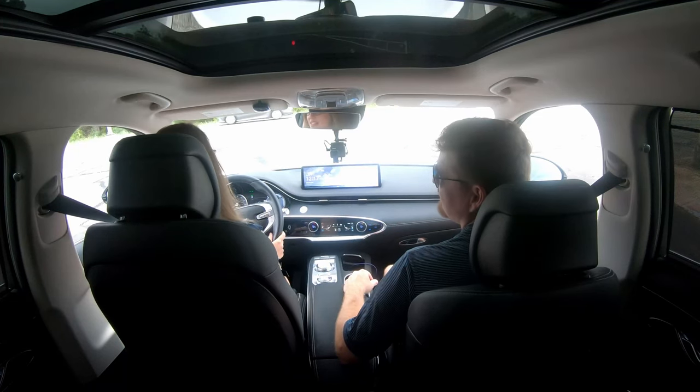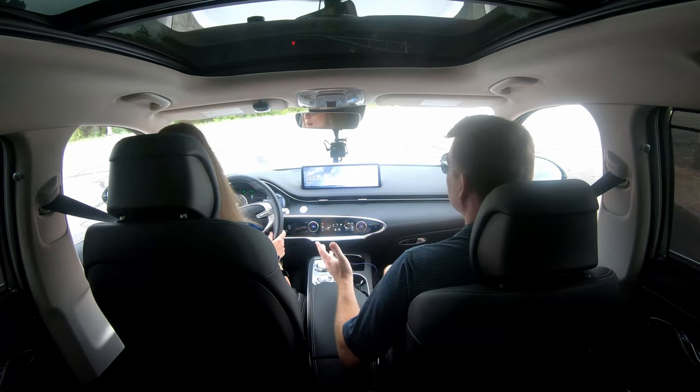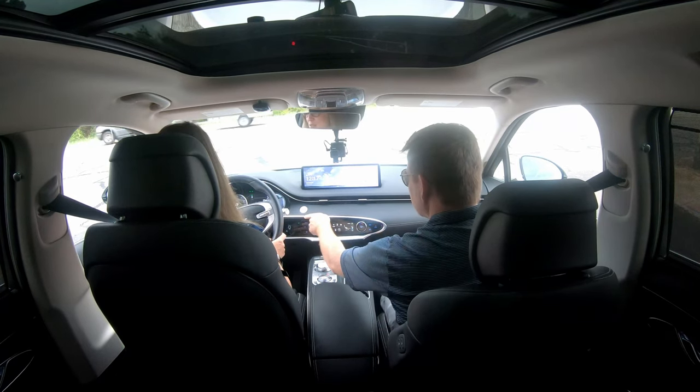My favorite part — the colors. That's my favorite part — all the ambient lighting that you can adjust and make certain colors. There's like 10 different colors to it? Well, you can customize your color — you've got a color wheel, so you can make it whatever color you want in here.